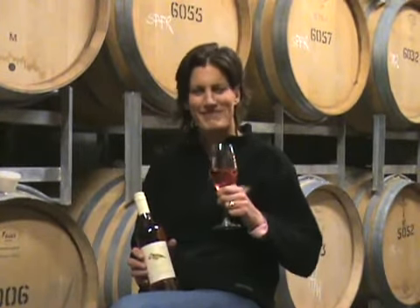It's completely dry, so it's very much an aperitif style of rosé. It's great with something like oysters and that sort of thing. It smells like strawberries. Enjoy.